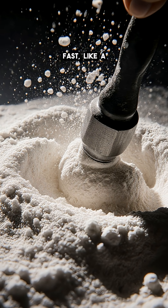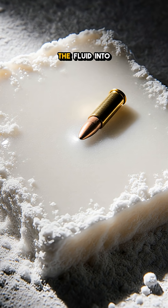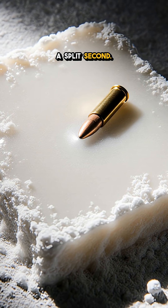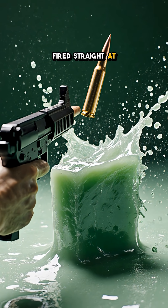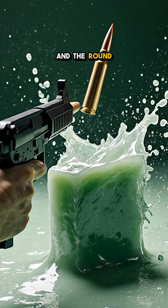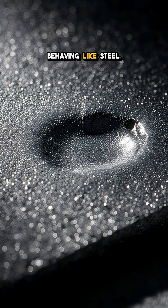But hit it fast, like a hammer or a speeding bullet, and the particles lock together, turning the fluid into a solid for a split second. In a daring experiment, a rifle fired straight at a 5 cm slab of oobleck, and the round barely made a dent, the fluid momentarily behaving like steel.